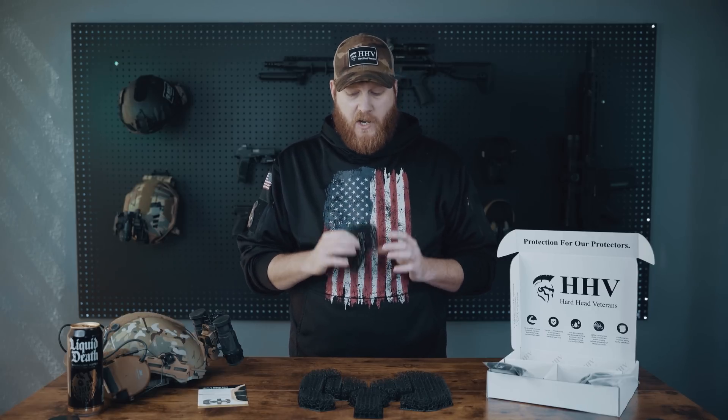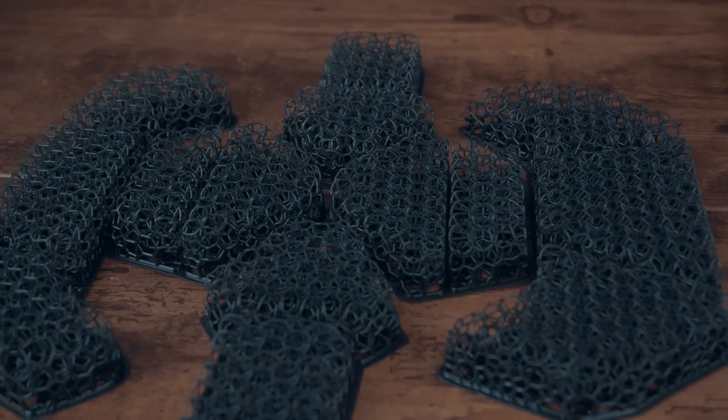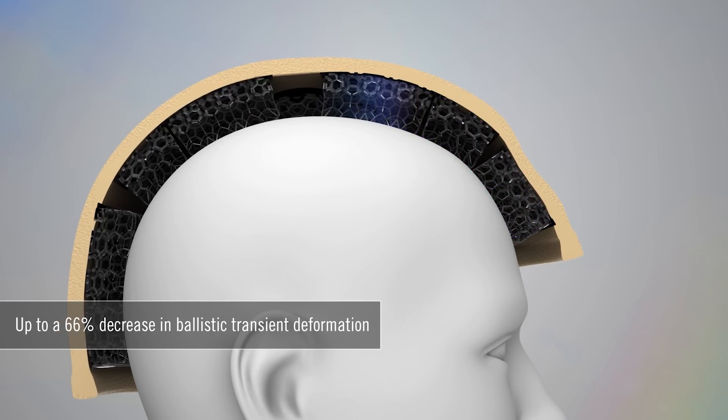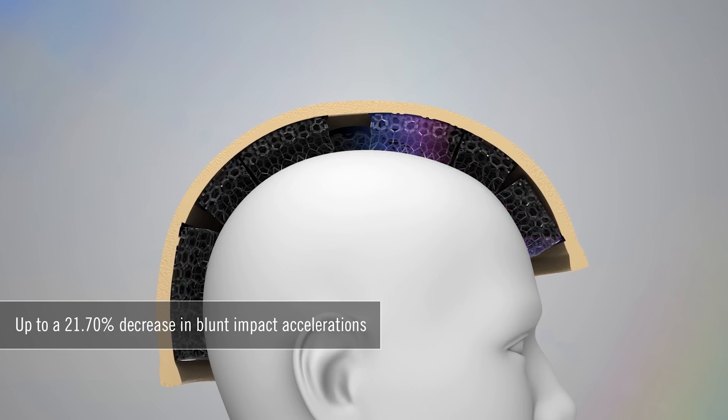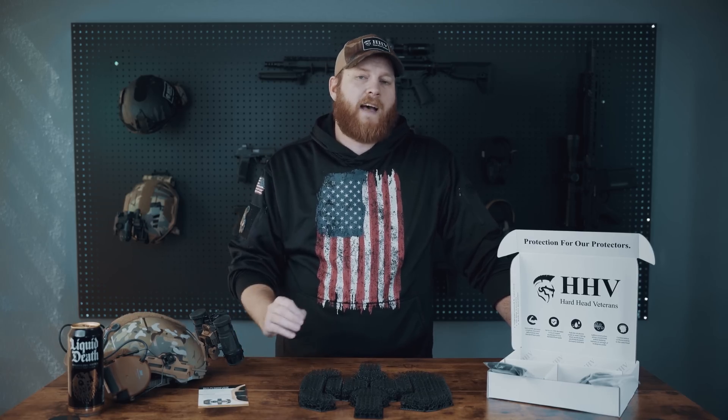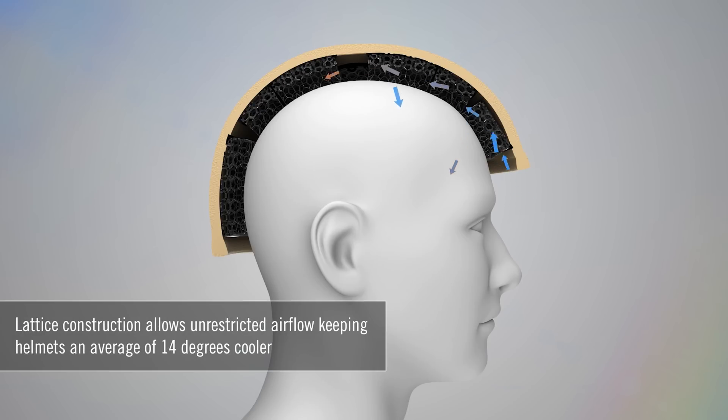First and foremost we need to talk about what they do that increases protection. The structures decrease back face deformation by up to 66 percent. They also decrease blunt impact acceleration by up to 21.7 percent, and provide the wearer with greater airflow, keeping the helmet an average of 14 degrees cooler.